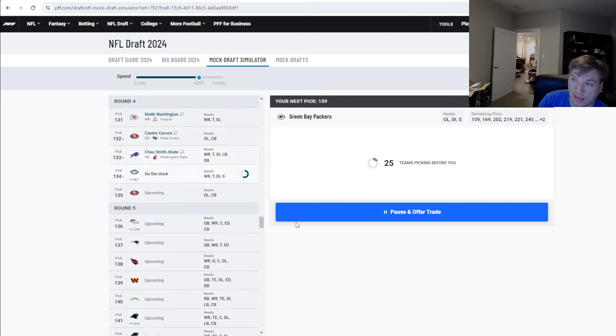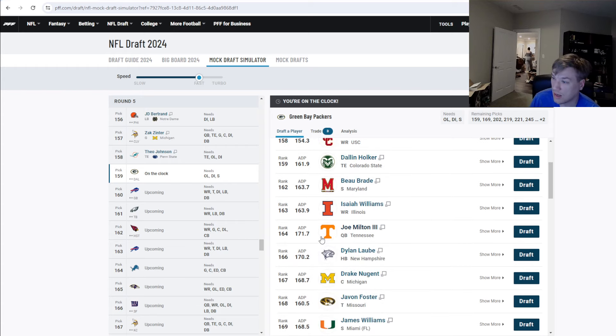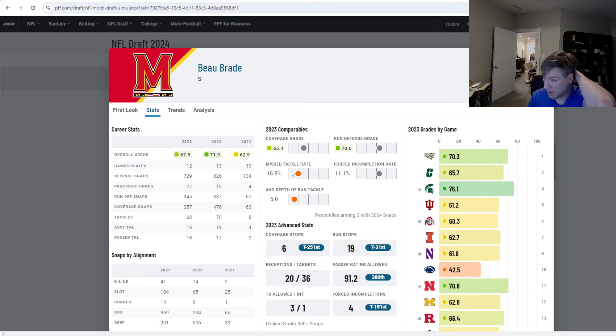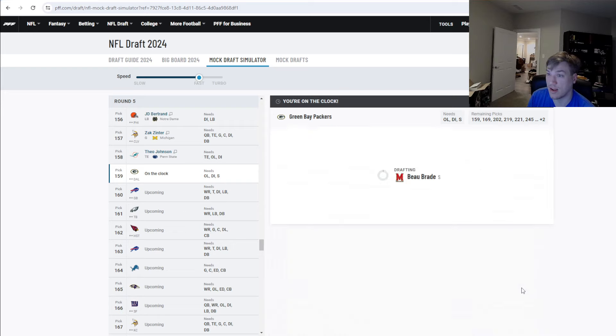At pick 159, I want a safety. Right now I'm seeing Bo Braid out of Maryland — high miss tackle rate and coverage grades aren't the greatest, but he did allow only three touchdowns. He's 6'1", 210, a physical safety willing to tackle even big ball carriers. He's most commonly used in a down role near the linebacker, and we need that box safety type. Zabran McKinnon is going to be more of a deep safety, so Bo Braid is a really good box safety. Taking Bo Braid, safety out of Maryland, at pick 159.